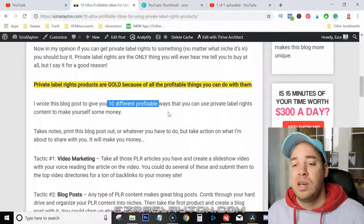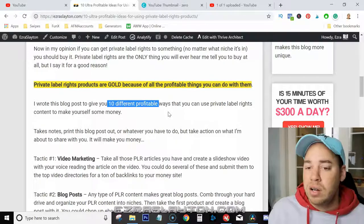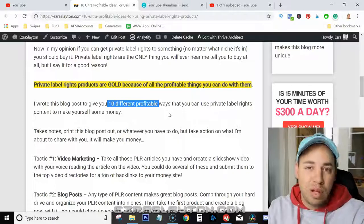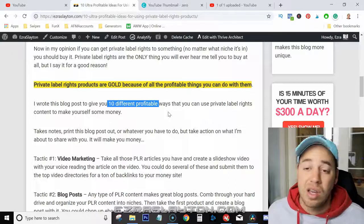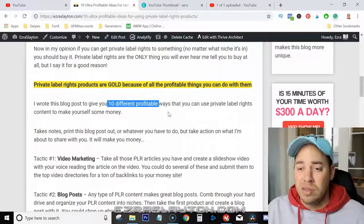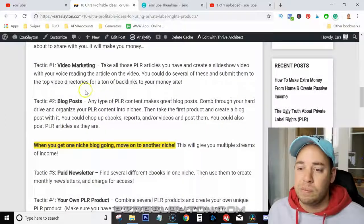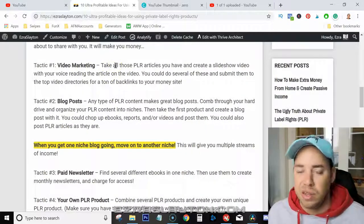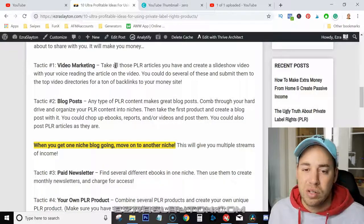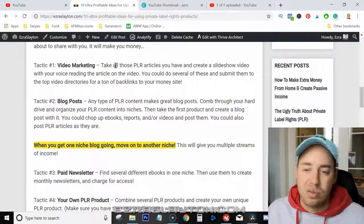Tactic number one is video marketing. You can take all those PLR articles that you have and create a slideshow video with your voice reading the article — kind of similar to what I'm doing here. I'm reading off of my blog post and putting it out here so you can see my face, so you know I'm a real person. If you don't want to be on camera, you don't have to be — you can just have a slideshow, record your voice, and put it all together. You can do several of these and submit them to top video directories for tons of backlinks to your money site. I would just stick to doing it on YouTube.